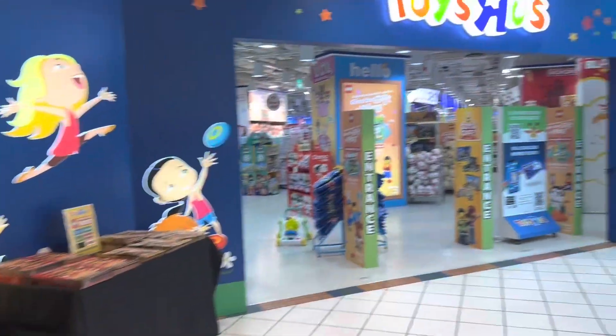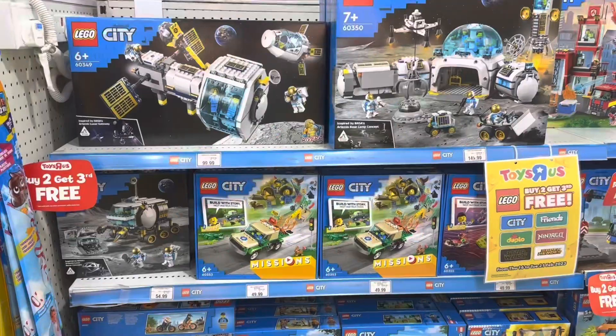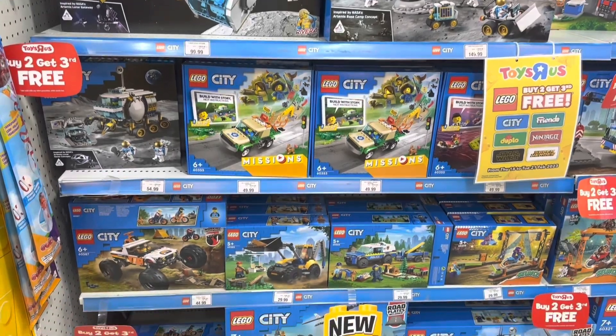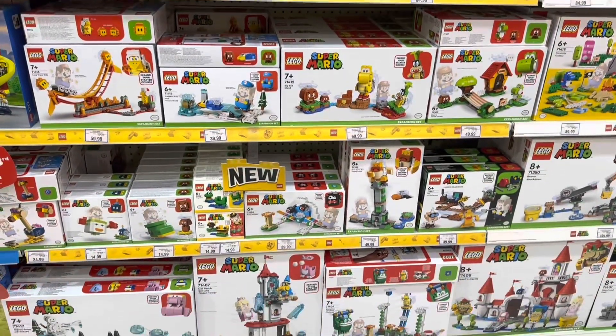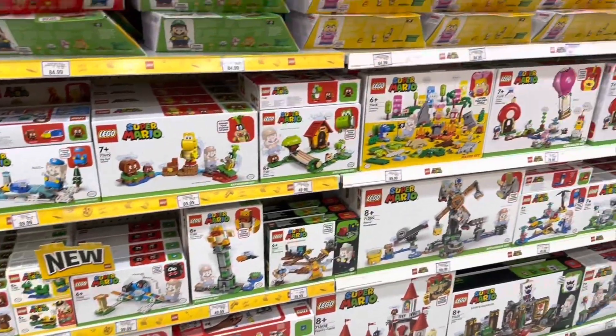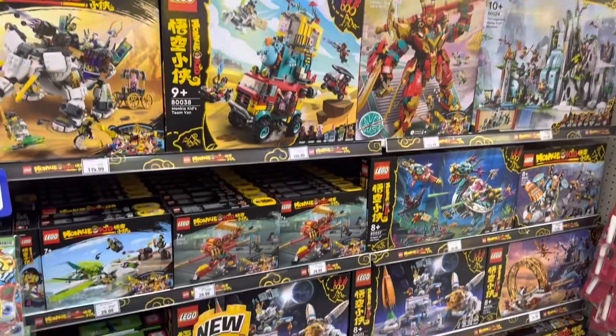Hello and welcome to my new video! Today I'm at Toys R Us Forum and I'm here to check out the Lego buy-to-get promotion. I'm mainly after some Star Wars sets — I already want to get some Snowtrooper battle packs as well as the Bat Bat shuttle, because those aren't available online anymore. But let's check out what they have here.